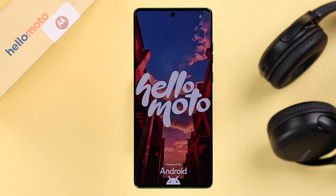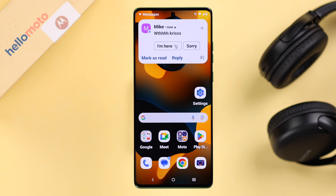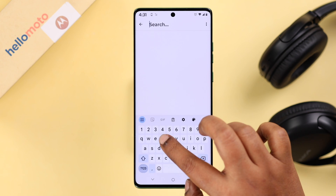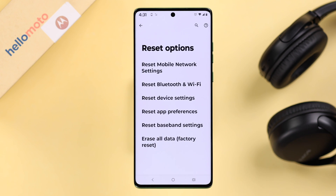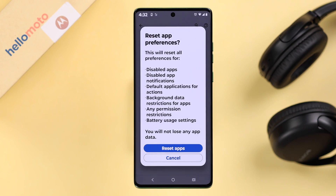Your problem should be solved by now, but just in case it still persists, go to Settings, search for Reset, then go to Reset Options. First, go ahead and reset app preferences so that there won't be any customized settings on the app that might be causing this issue.